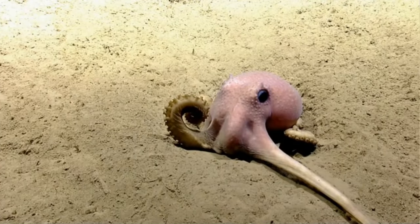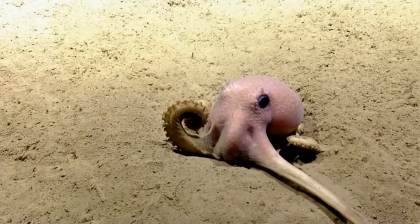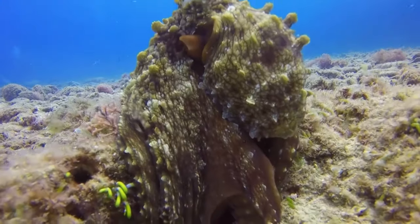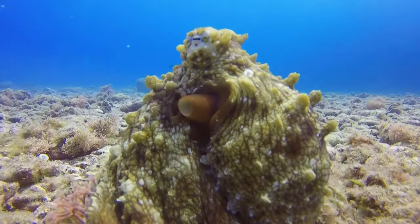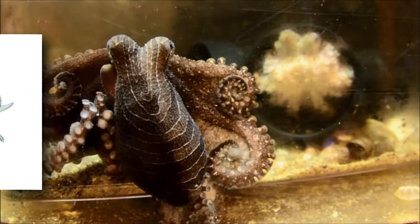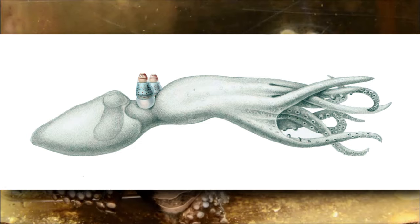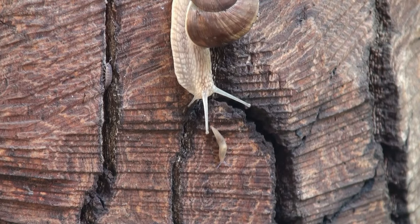Most of us are at least somewhat aware of these two octopus distinctions — those with fins and those without. But there are some other octopus oddities less commonly discussed. One example is the telescope octopus, named so for its long, stalked eyes. They're sort of like snail eyes.